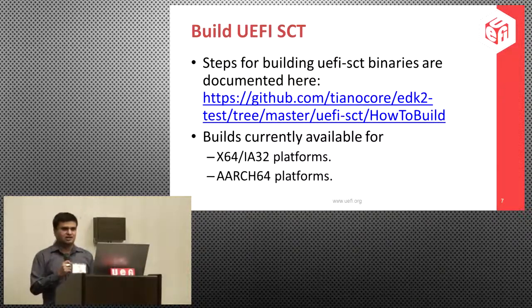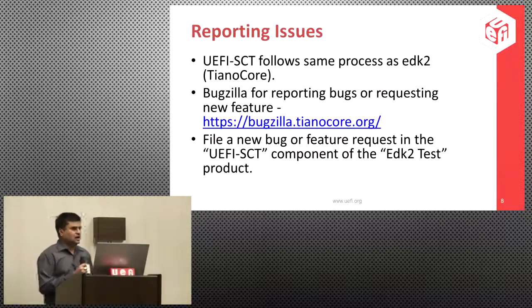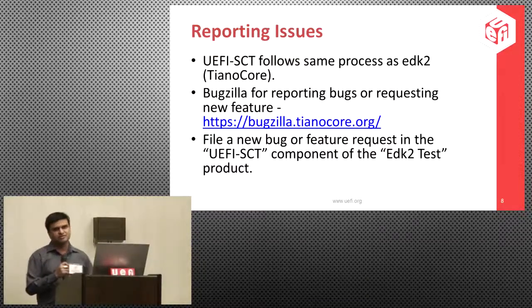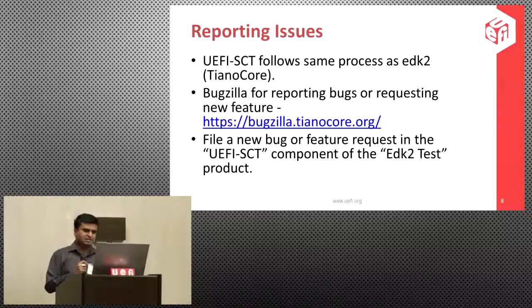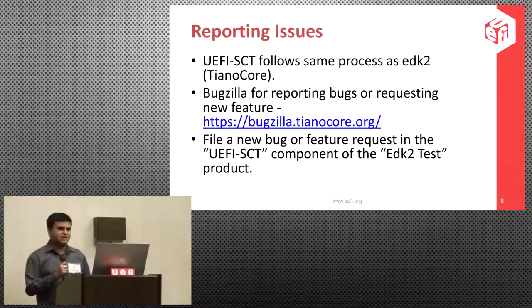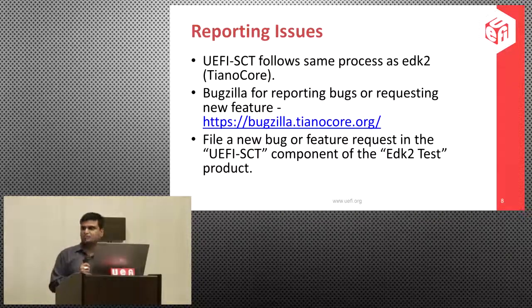The instructions support both Windows and Linux environments. For reporting issues, it follows the same process as EDK2. We have an EDK2 test product and UEFI SCT component in Bugzilla. If you want to request new features or log a bug, please open an issue at bugzilla.tianacore.org. We have migrated issues from UTWG Mantis over to Bugzilla and are no longer tracking in mantis.uefi.org.